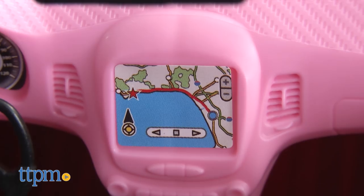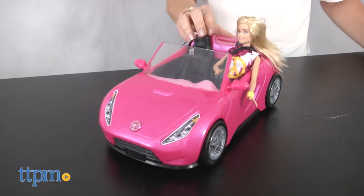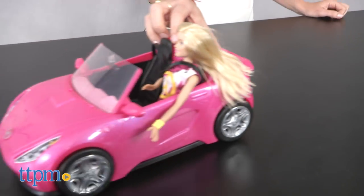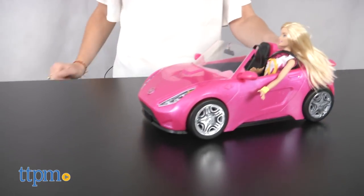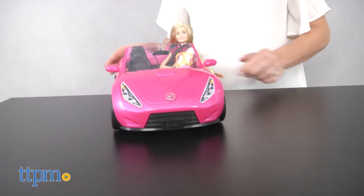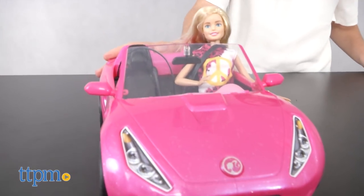There's even a pretend GPS on the dashboard. No dolls are included, but kids ages 3 and up can use their own Barbie dolls to hop into the driver's seat, buckle up, and cruise away on an adventure. Fun for imaginative play, this cool car is sure to appeal to Barbie fans.